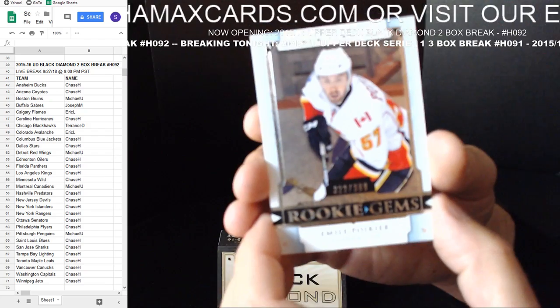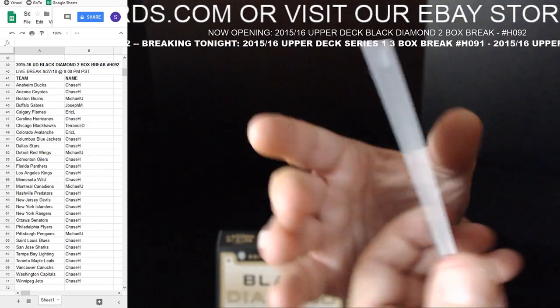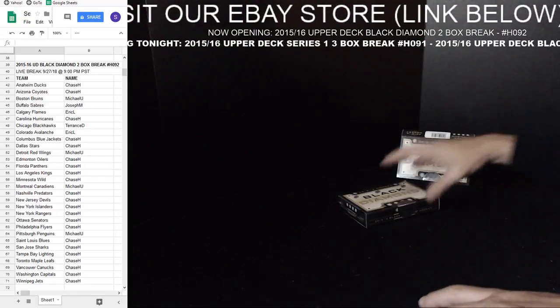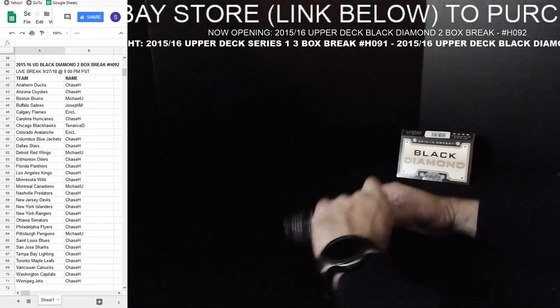And finally we have a Rookie Gems — Emile Poirier for the Calgary Flames, going up to Eric L. 322 out of 399. Nice little pack of cards there. Very good. Congratulations to all who got a hit — which is very good.